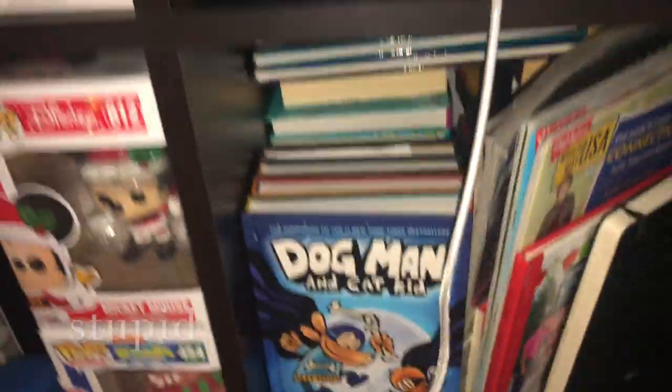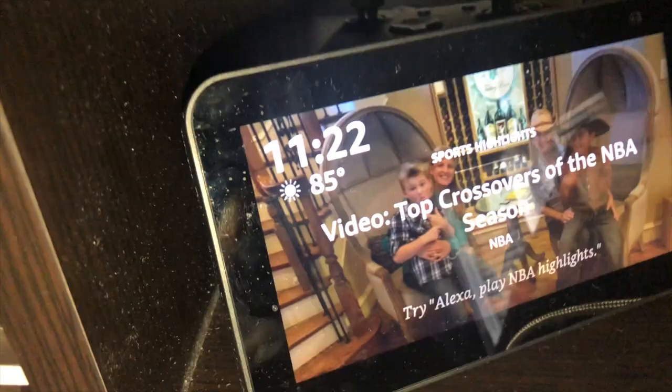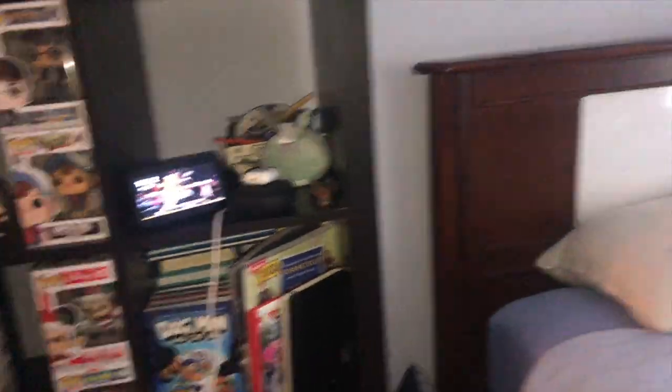I have this Alexa Show, then I have a Bluetooth speaker, AirPods, and some other stuff.